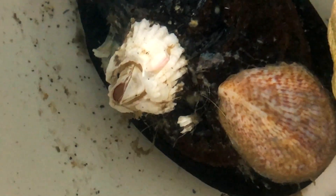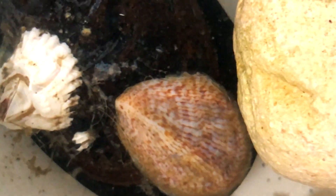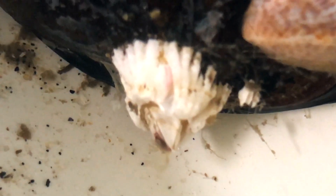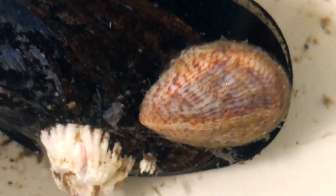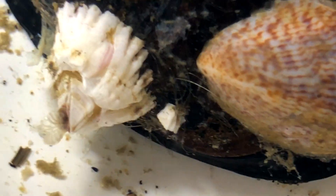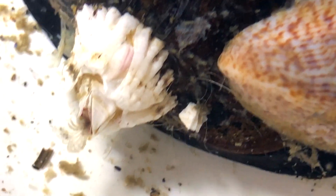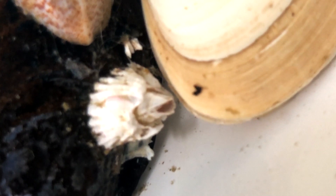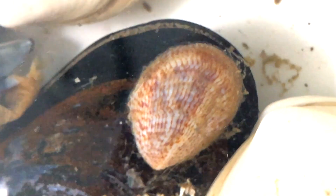Here is a large mussel shell with two creatures attached to it: a barnacle and a slipper shell, or oyster pest. Barnacles are crustaceans, like shrimp and crabs. Barnacles have no gills. Instead, they absorb oxygen through their legs — these hairy things that come out of the barnacle's shell. The shell is made up of six plates. If a predator comes close, the barnacle's legs pull in and the shell shuts closed. It also closes when the tide is low and barnacles end up above the water line.